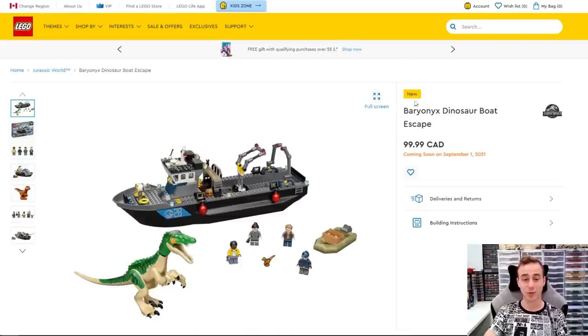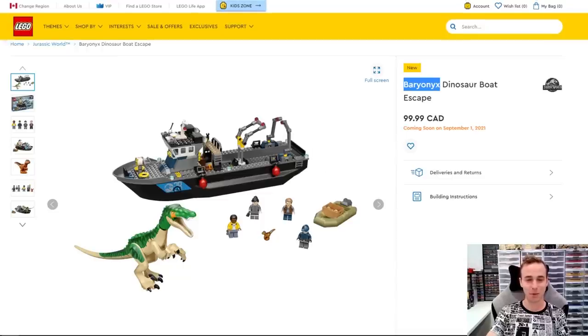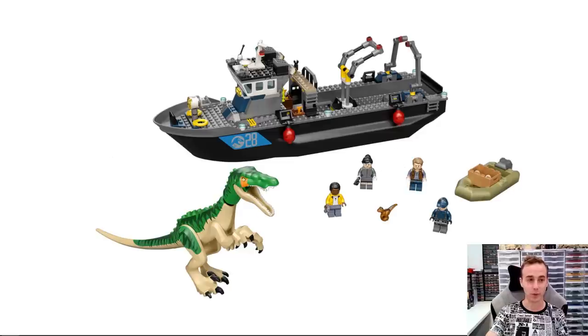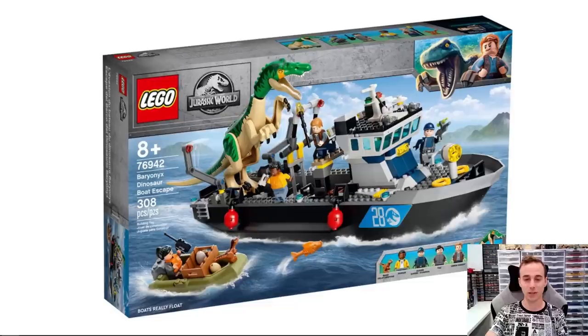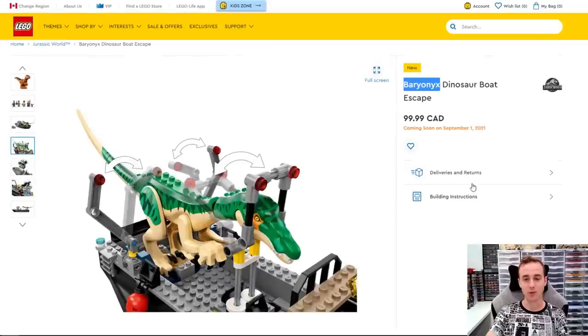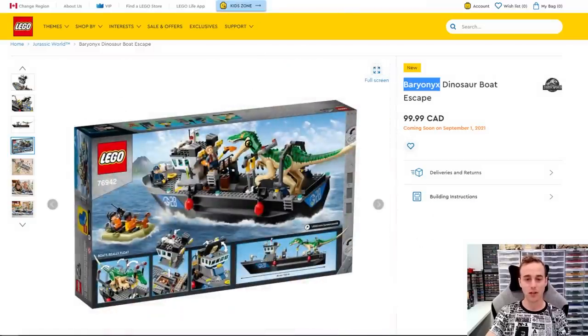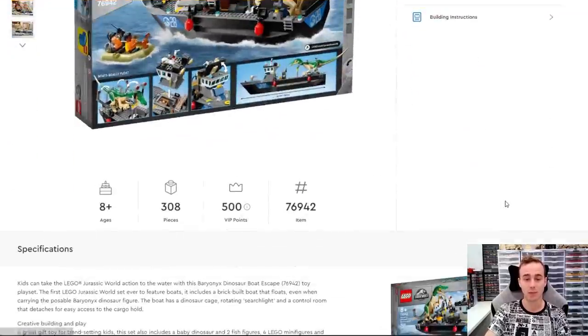This is a Dinosaur Boat Escape — that dinosaur looks pretty sweet. You get the boat, and it also comes with the Owen Grady minifigure once again. There's an area where you can secure your dinosaur to the hull of the boat. It's got a little bit going on — 308 pieces in this one, and it comes with some mini dinos and four pretty good looking minifigures. This one's $100 for 308 pieces. It comes with that boat hull which does, in fact, float — it says so right on the back of the packaging: 'Boat really floats.' So we're getting a new boat with a nice hull and a large dinosaur, which is why the price is a little higher than what we'd normally expect for a set with this piece count.